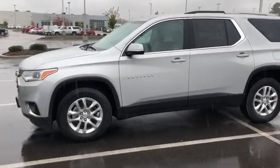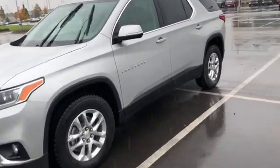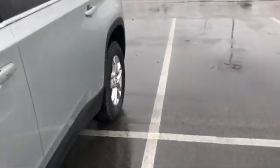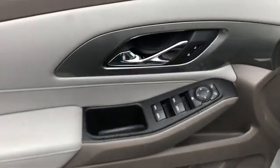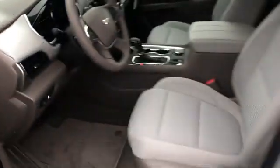Remote engine start, third row seat, power liftgate, all-wheel drive, keyless entry, backup camera, leather wrapped steering wheel, driver lumbar, adjustable steering wheel, aluminum wheels.